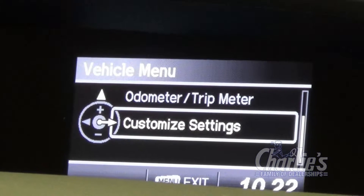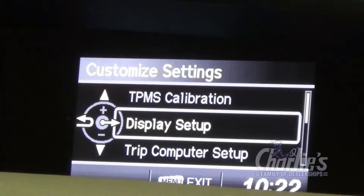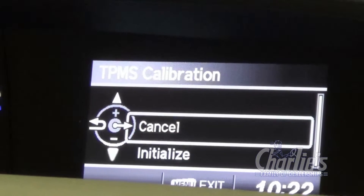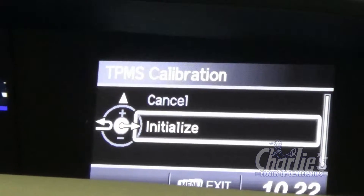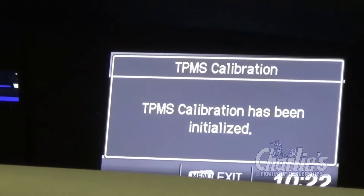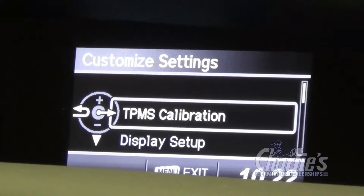Now we'll go to the customized settings, which is really the crux of this presentation. We're going to the tire pressure monitoring system calibration. We can actually initialize it — by selecting yes, it'll check the tire pressure. And it looks like everything is good.